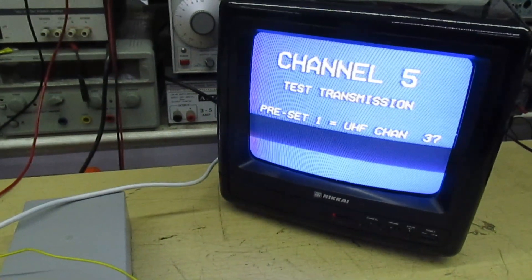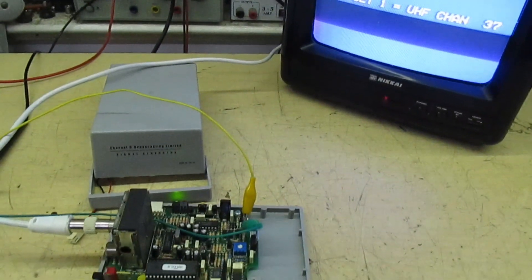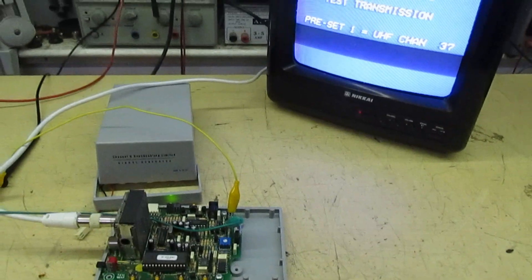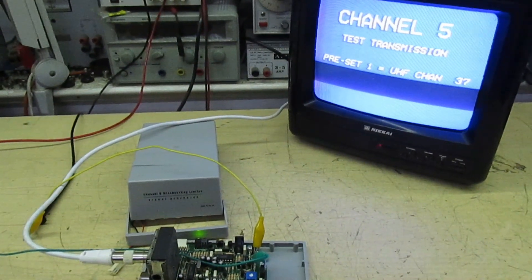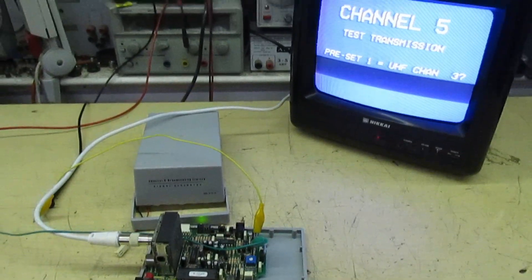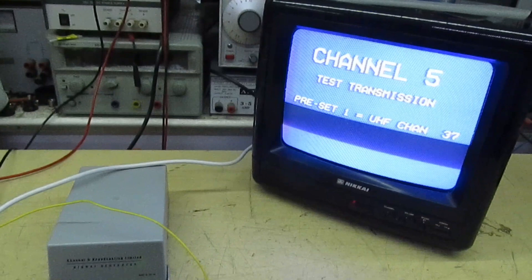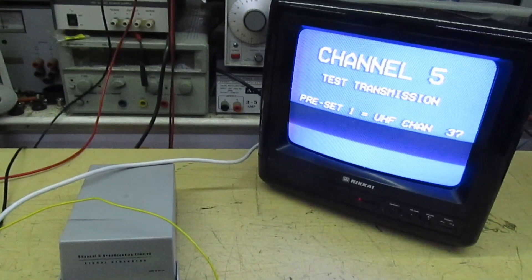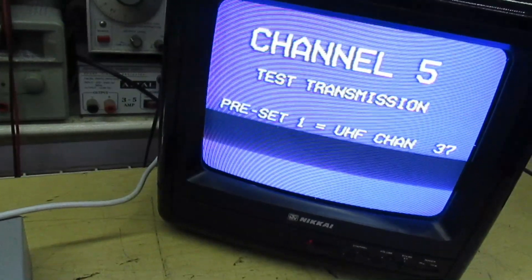And there you go — it says "Channel 5 test transmission, preset number 1, UHF channel 37." A very interesting piece of history. I'm sure somebody will recognize this in the comments — it was probably designed for some purpose before Channel 5 came out. Thanks for watching and I'll see you in the next video. Goodbye.